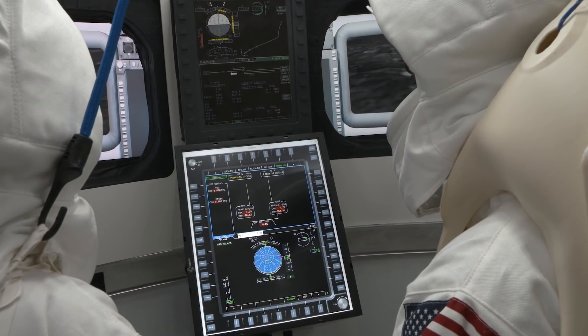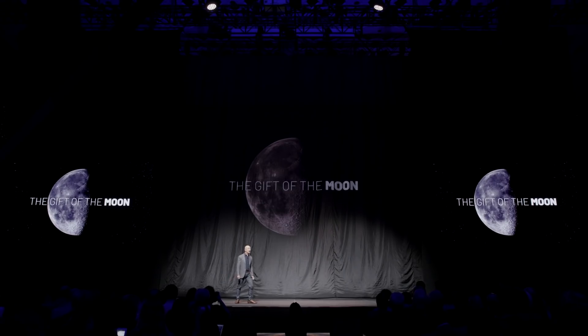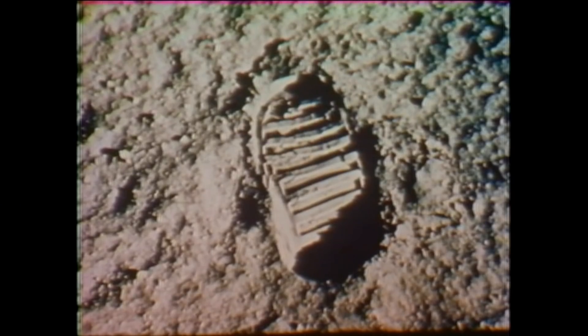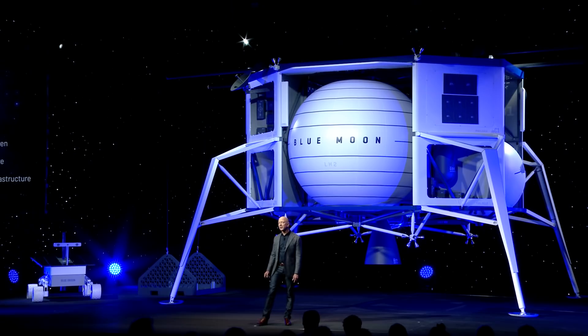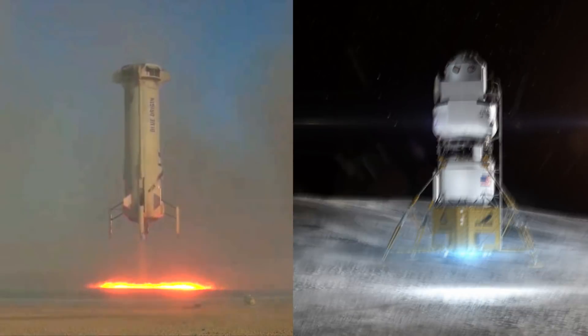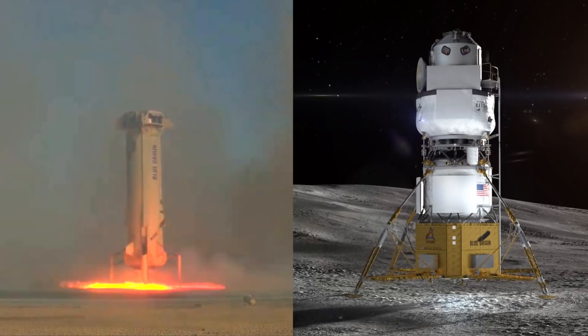We have to use the resources of space. We must have a future for our grandchildren and their grandchildren. We were given a gift — this nearby body called the moon — and it's this generation's job to build that road to space so that future generations can unleash their creativity. None of this is easy; all of it is hard. Big things start small.